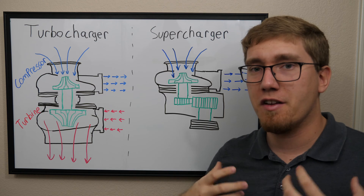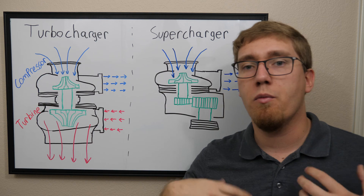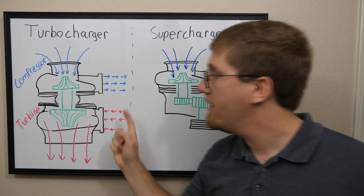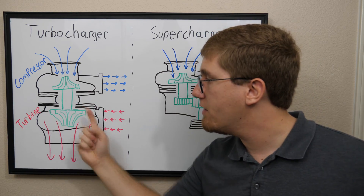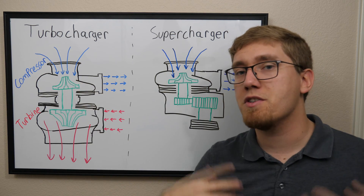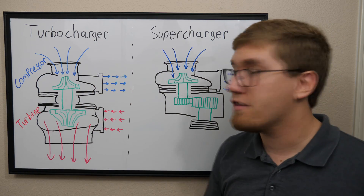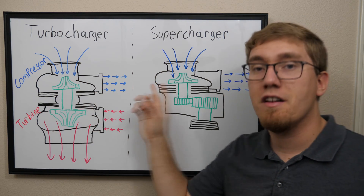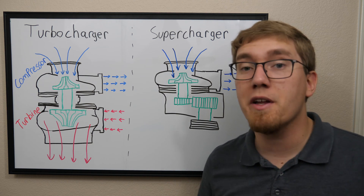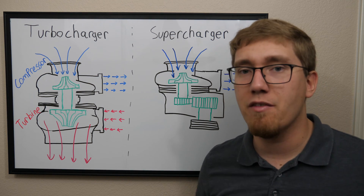The turbocharger consists of two portions: a compressor housing and a turbine housing. When the car is running, exhaust gases are channeled into the exhaust inlet of the turbine portion. This spins a turbine fan, and then the exhaust gas exits normally. That turbine fan is connected through a shaft to an impeller inside the compressor portion, which draws air in, compresses it, and sends it into the engine. This effectively uses normally wasted exhaust energy to compress air and give the engine more power.